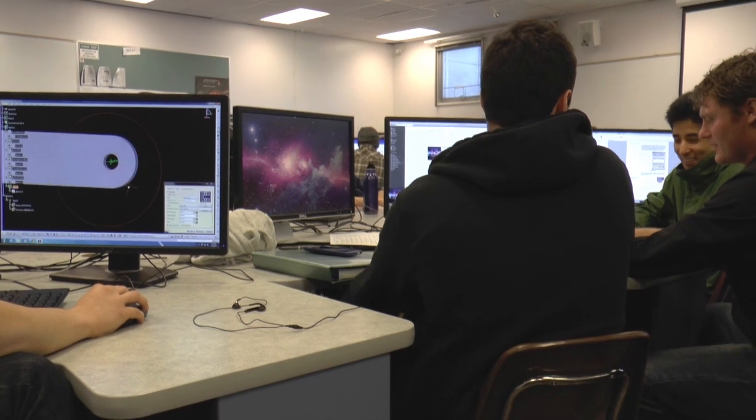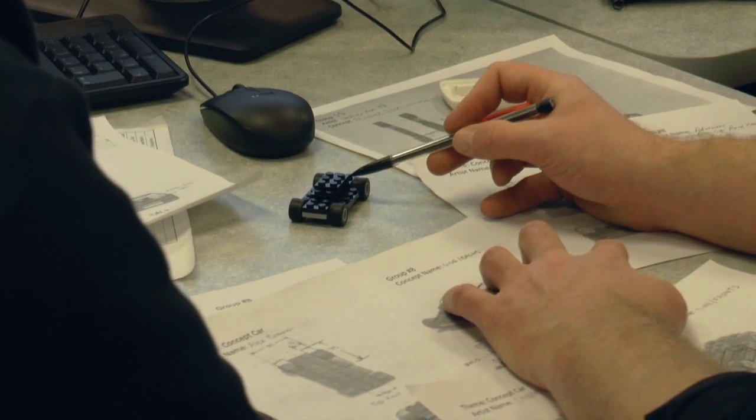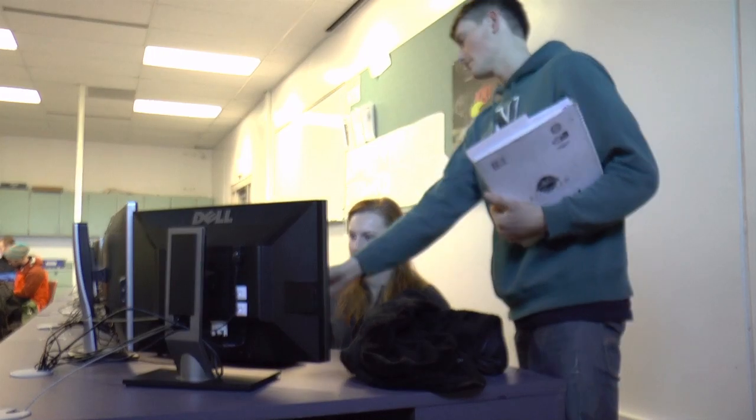Blended learning allowed us to have more time to spend on group projects. Having a time when everyone in the group can be there, working on it with the support of their instructor and TAs nearby, is pretty huge. So it's a lot easier for the groups to meet, and they end up spending a lot more time working on the group project. Being able to spend that in-class time interacting with the groups is pretty helpful too.